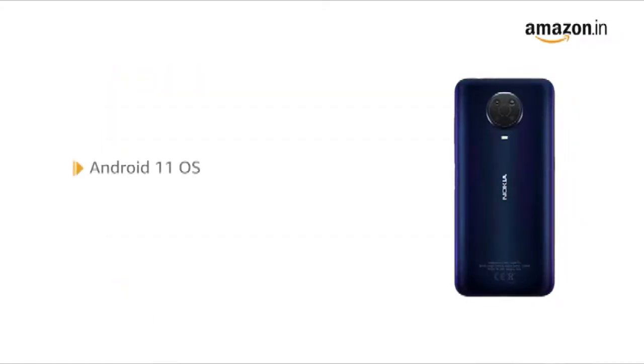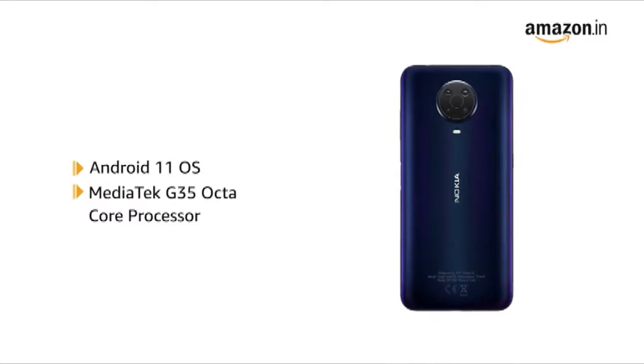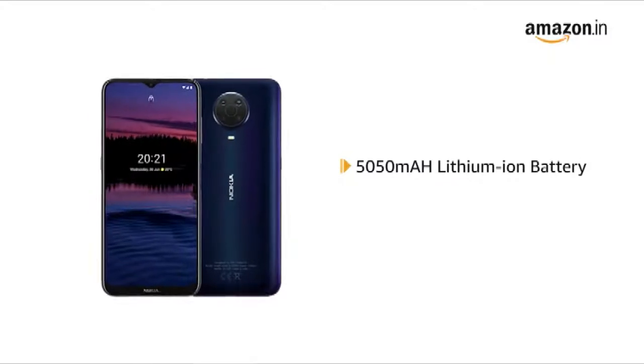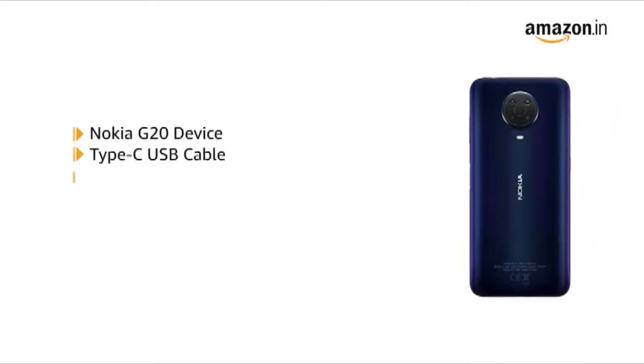Powered by Android 11 operating system with a MediaTek G35 octa-core processor, this makes downloading and browsing very smooth. The phone has a 5050 mAh lithium-ion battery with 5V/2A charging. The box includes the Nokia G20 device and a Type-C USB cable.